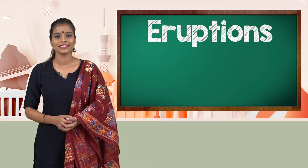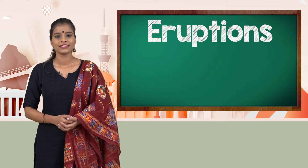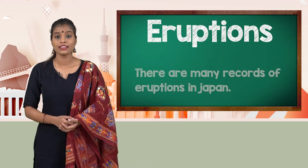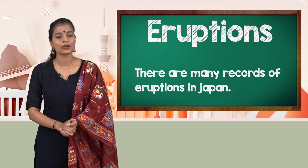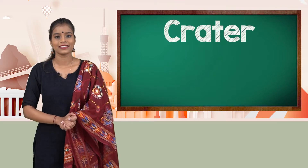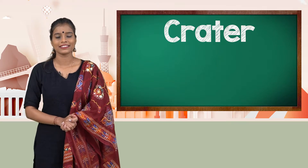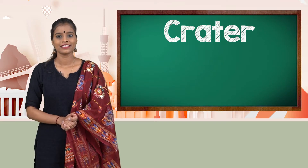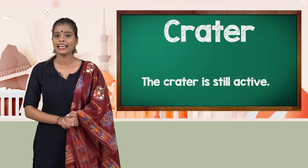Eruptions. There are many records of eruptions in Japan. Crater. The crater is still active.